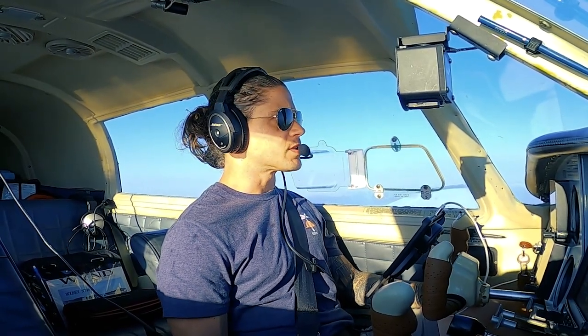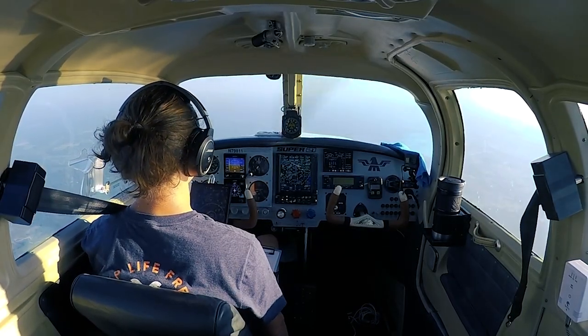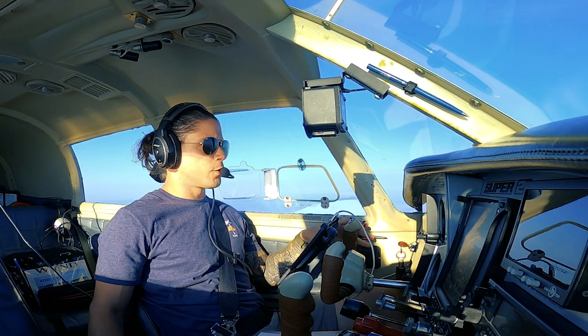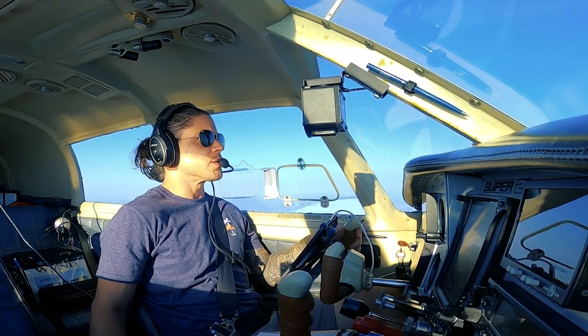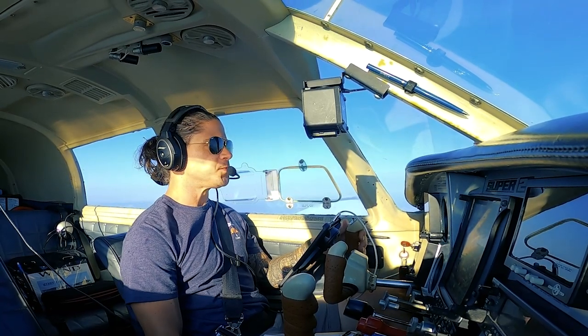I have business to take care of today in Charlotte and figured why not fly up and use this as an excuse to get into Wilson Air. Before it gets too busy — I'm going to make a video on this — but I did pass my commercial pilot checkride, which is awesome!